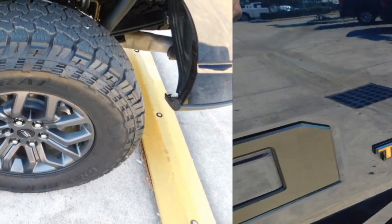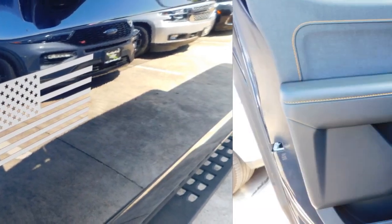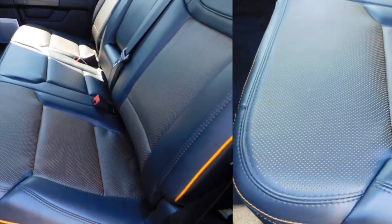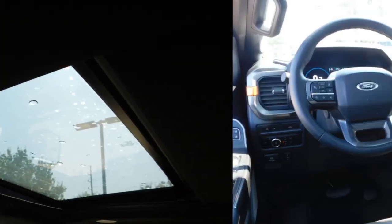This vehicle has less than 20,000 miles. Here are some of this vehicle's great options: sliding rear window, bed liner, running boards, daytime running lights, remote keyless entry, headlights auto off, mirror memory, traction control, navigation system, cruise control.